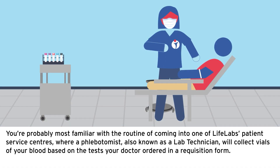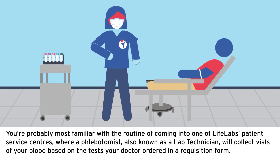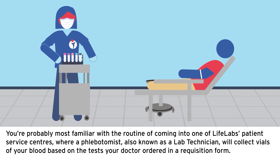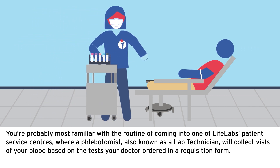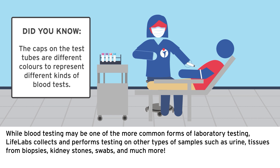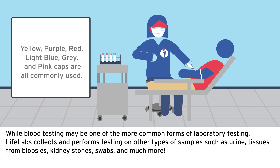You're probably most familiar with the routine of coming into one of LifeLabs patient service centers where a phlebotomist, also known as a lab technician, will collect vials of your blood based on the test your doctor ordered in a requisition form. LifeLabs also collects and performs testing on other types of samples such as urine, tissues from biopsies, kidney stones, swabs, and much more.